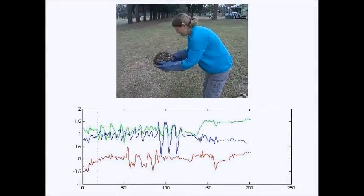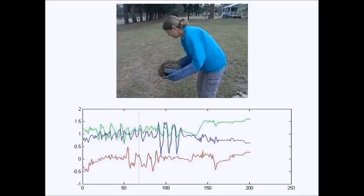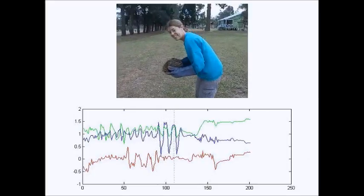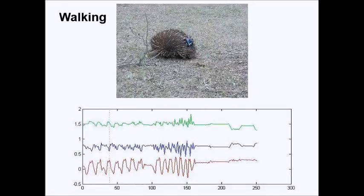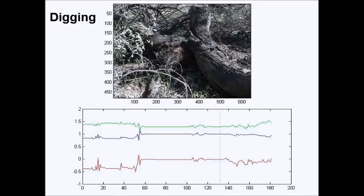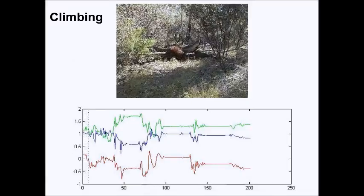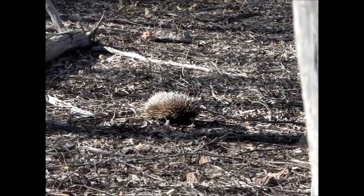Before we released the echidnas, we performed a series of simple movements which allowed us to synchronize the patterns from the accelerometer trace to that of our video camera. We recorded over an hour of echidna behavior, and by aligning this with the accelerometer trace, we could define four broad movement patterns — including still, walking, digging, and climbing — which we could use to look at the private life of echidnas.